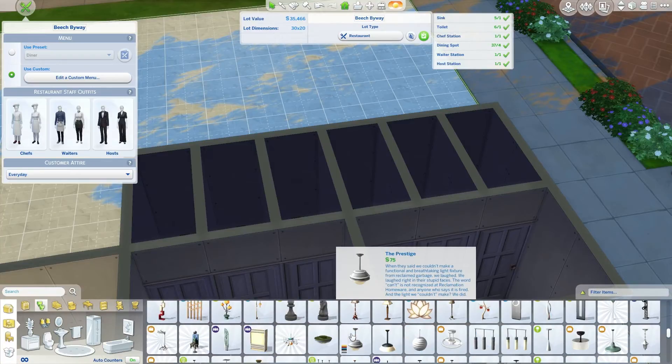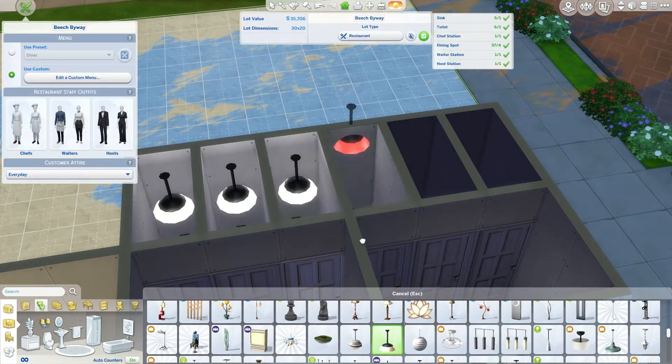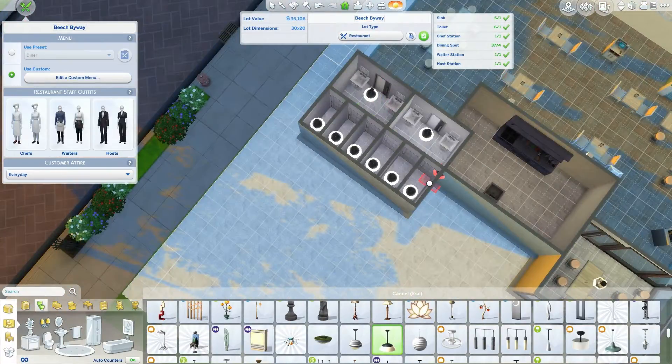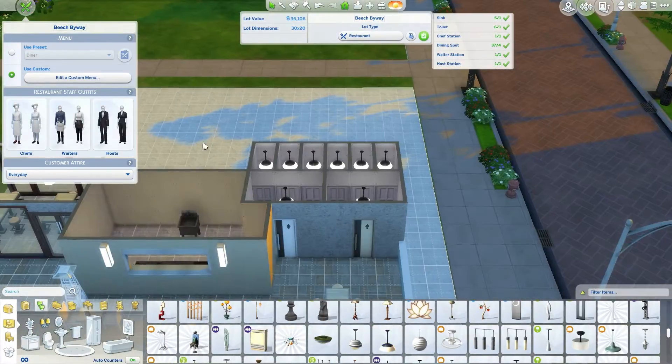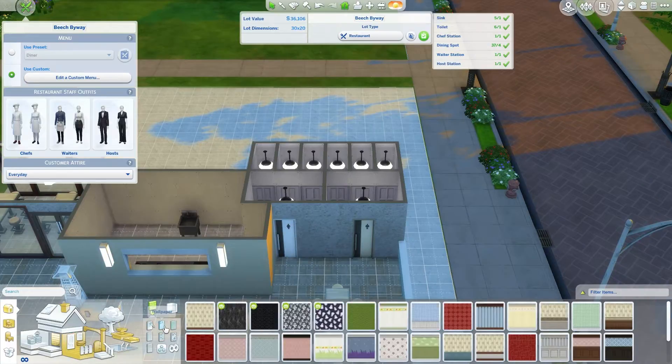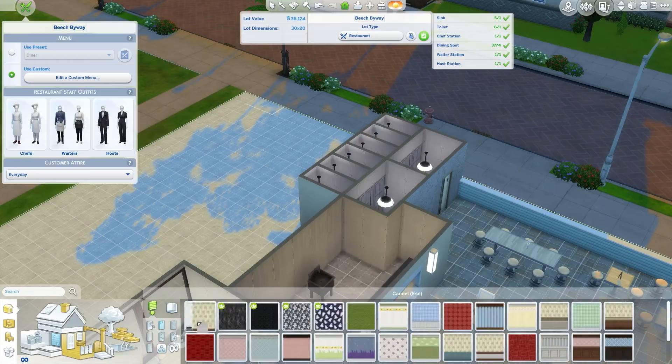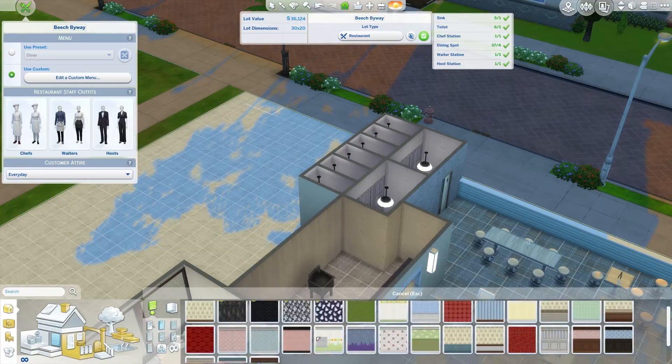I did not touch anything in the back because I felt like you should be able to go in there. If you wanted a bigger bathroom or a bigger kitchen and to make it more indoors, that's why I picked a bigger empty lot. So anybody can feel free to make it a little bigger.